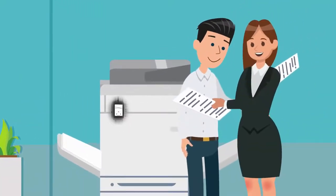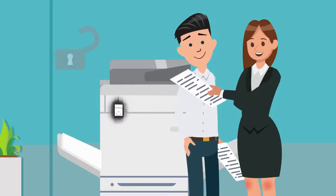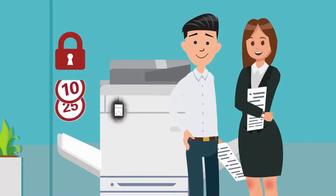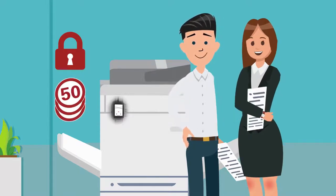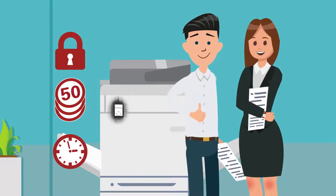So why should you too turn to RFID solutions like so many other companies do? You stay secure — confidential printouts for your eyes only. You save costs, track costs, increase transparency, and establish means of control. Improve convenience: just wave your card and print.